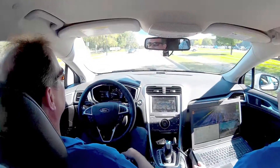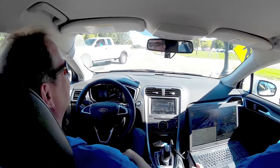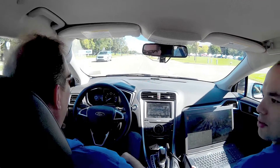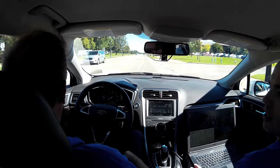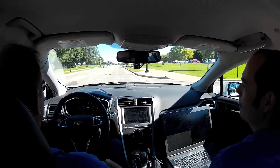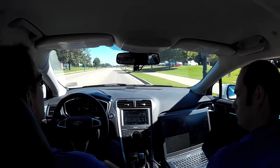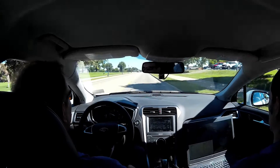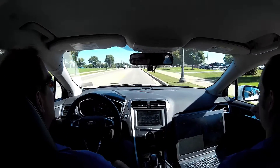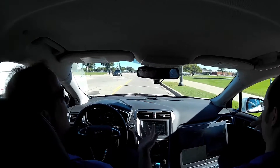Is there one sensor that is the primary with the others as backup — the cameras, LiDAR, or radar? We're using all the sensors and trying to exploit the different strengths of each. It truly is a combination of all of them, fusing the signals to create a holistic view of the area around the vehicle. We call it perception — coming up with that understanding of situational awareness.